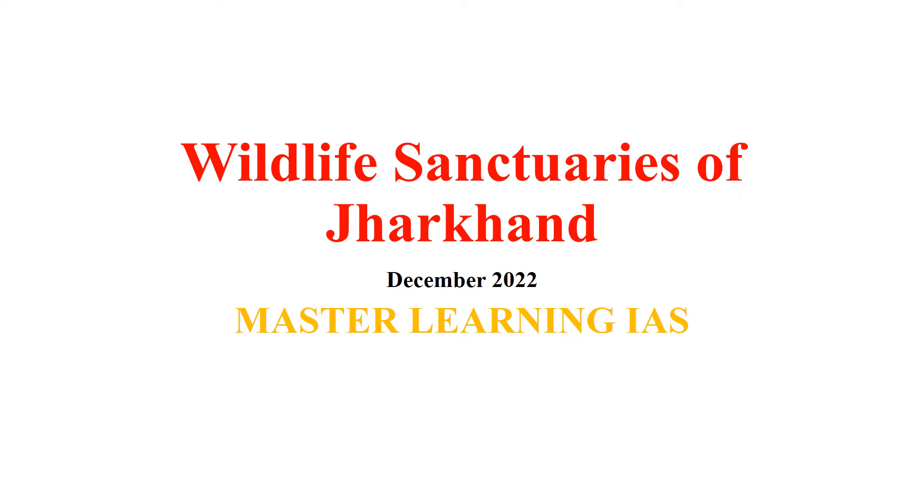Hello friends, welcome to Master Learning YouTube channel. In this video, I will discuss wildlife sanctuaries of Jharkhand.